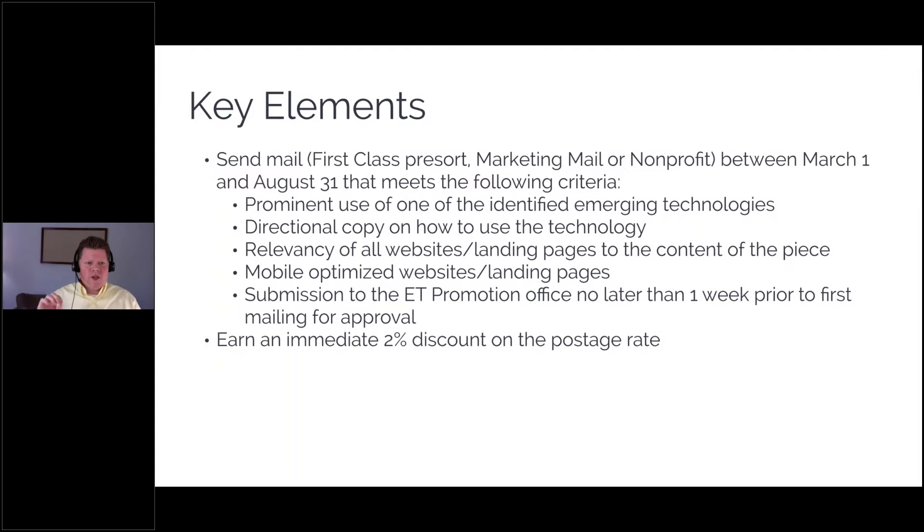So what are the key elements of this program? First, this applies to just about every mail class — first class, pre-sort, marketing mail, or non-profit. The campaign kicked off last week and runs from March 1st all the way to August 31st. It has to meet these criteria: one, prominent use of one of the identified emerging technologies; two, directional copy on how to use the technology, whether that's downloading an app, scanning a QR code, whatever; three, any website landing pages or expanded reality experiences must be relevant to your direct mail piece.